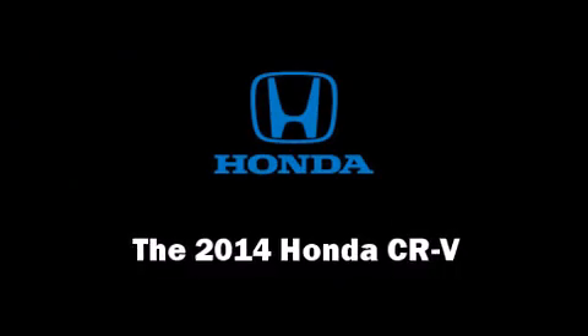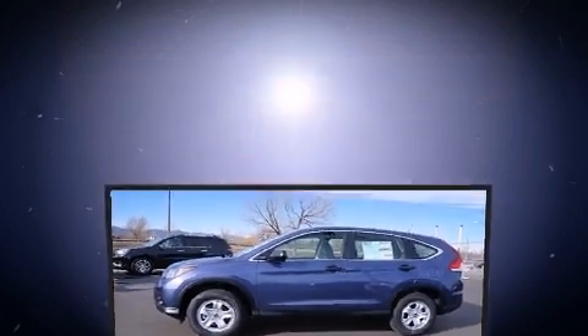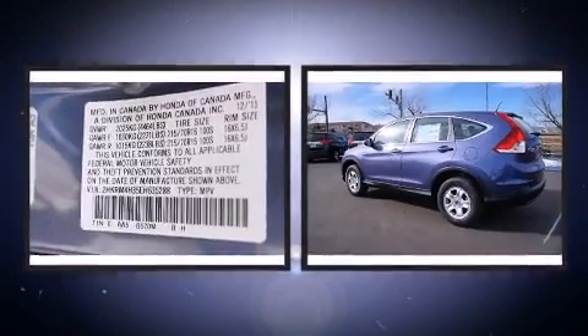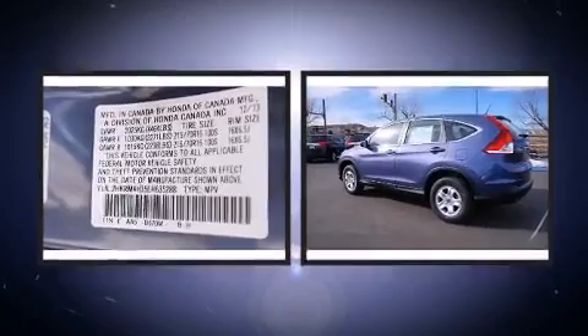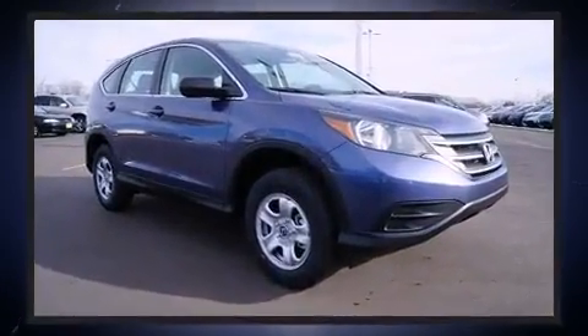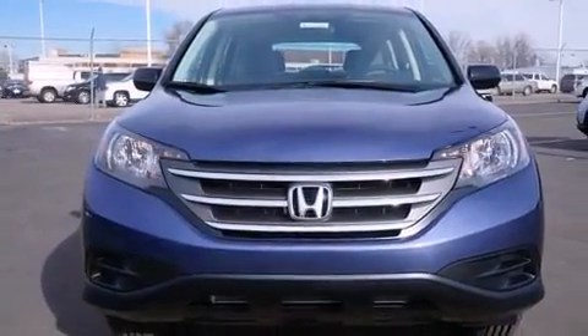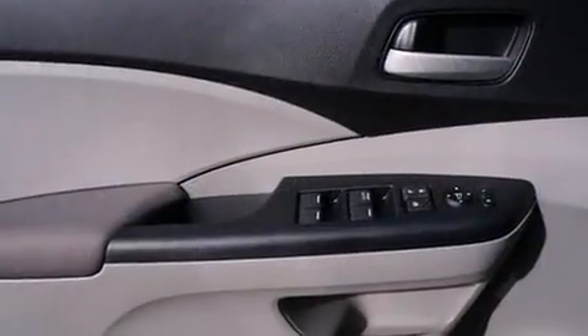The 2014 Honda CR-V — under the hood you'll find a four-cylinder engine with more than 170 horsepower, providing a smooth and predictable driving experience. Top features include a split folding rear seat, a tachometer, a trip computer, rear wipers, and one-touch window functionality.